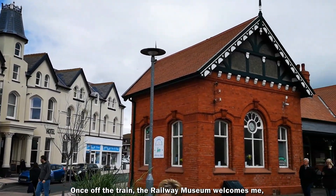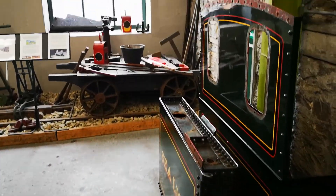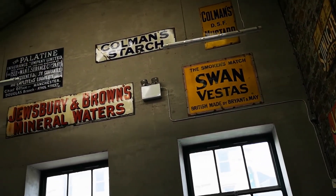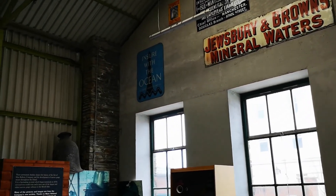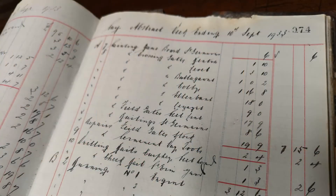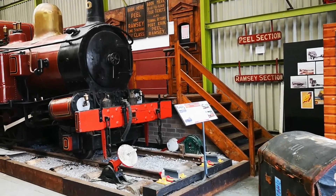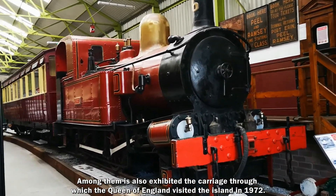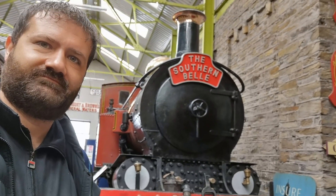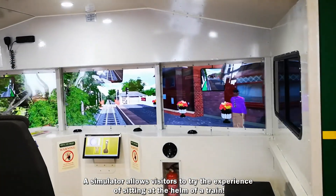Sceso dal treno mi dà il benvenuto il Museo Ferroviario che conserva un'affascinante collezione di vecchie locomotive. Tra di esse è esposto anche il vagone attraverso il quale la regina d'Inghilterra visitò l'isola nel 1972. Un simulatore permette di provare l'esperienza di sedersi alla guida di un treno.